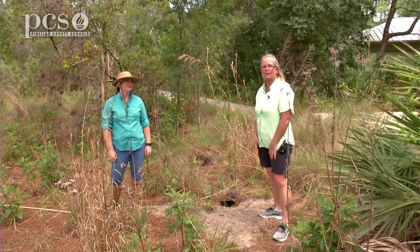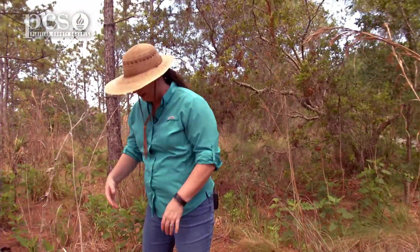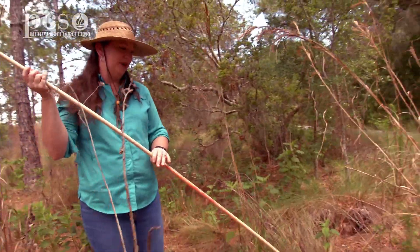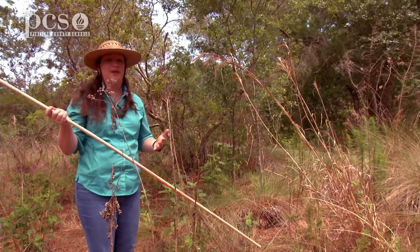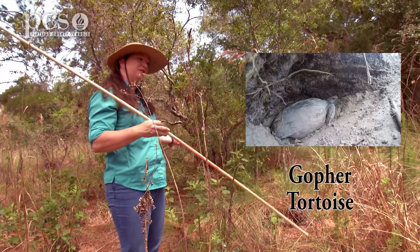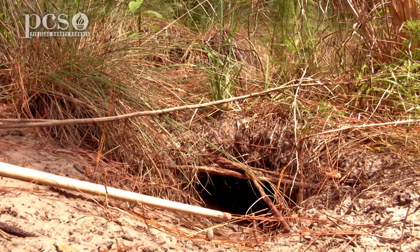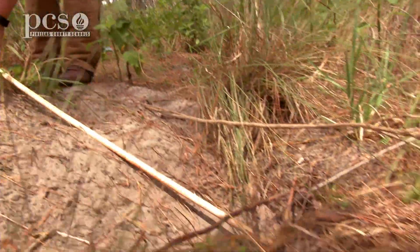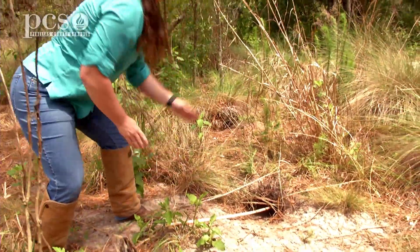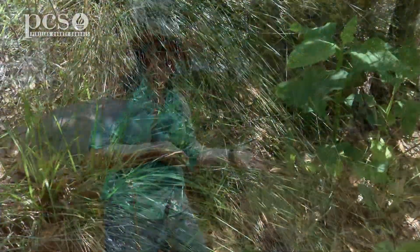Let's go ahead and try this gopher tortoise burrow here and see what you do. So the first thing if we're going to excavate a burrow is we're going to get our handy-dandy swizzle stick here and put it down the burrow to determine which direction it goes, because sometimes you get a left-handed tortoise and the burrow veers to the right, or you might get a right-handed tortoise and the burrow veers to the left. So we need to know that before we start digging. We can tell about which direction it goes — it looks like it goes a little bit to the right, and it doesn't go in very far, so we know we're probably at a turn in the burrow.